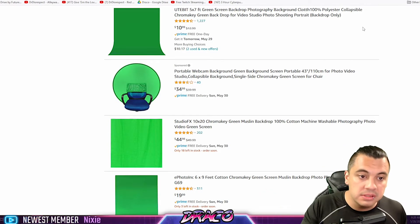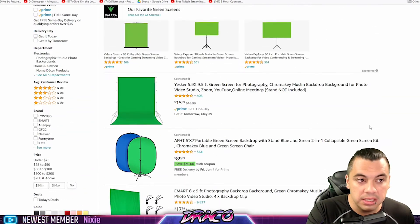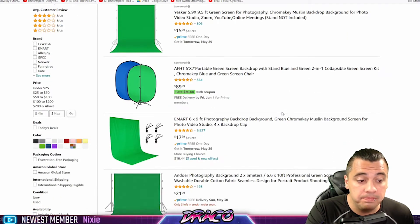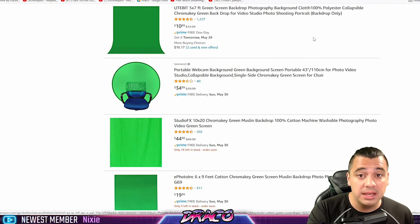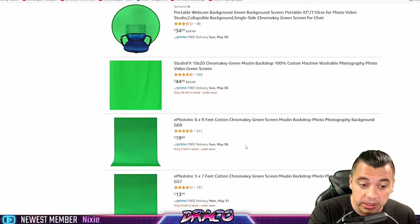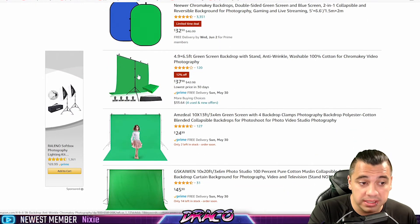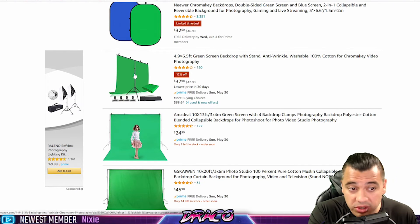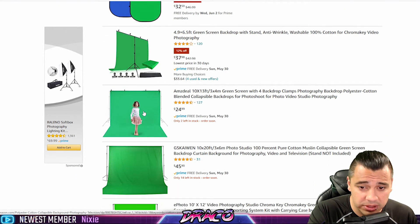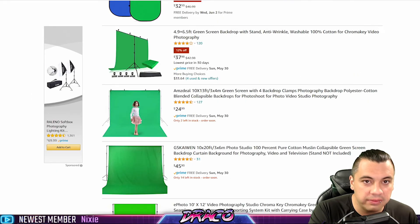A bonus item: I use a green screen. I wanted to throw this in as another item you don't have to break the bank on. Cotton wrinkle-free green screens don't require the expensive expandable ones that run $150. If you have a tight space, there are versions that fit on your chair for about $35. What I'd recommend is a cotton chroma key green screen — you can get a 6x9 for $20 or a 5x7 for $14. A lot of them come with a stand, so you can get a 5x7 screen with stand, bag, and clamps for about $38.